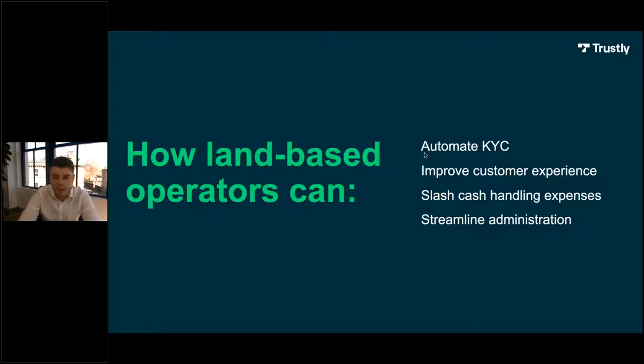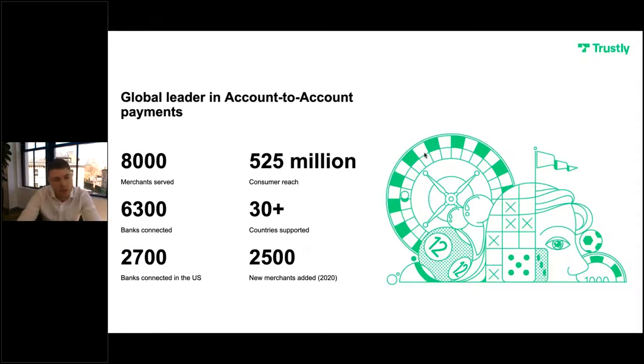I'm going to go over how Scan and Play can, by leveraging bank transfer as a payment method, help you automate your KYC process, improve your customer's overall experience in your venue from entry to exit, significantly reduce the variable costs of handling cash, and how you can streamline various administration and management processes, especially surrounding payments, KYC and responsible gaming. Before I get started on all of that, I want to give you a quick overview of who Trustly are and what we do. Trustly is, as of today, the global leader in account-to-account payments.